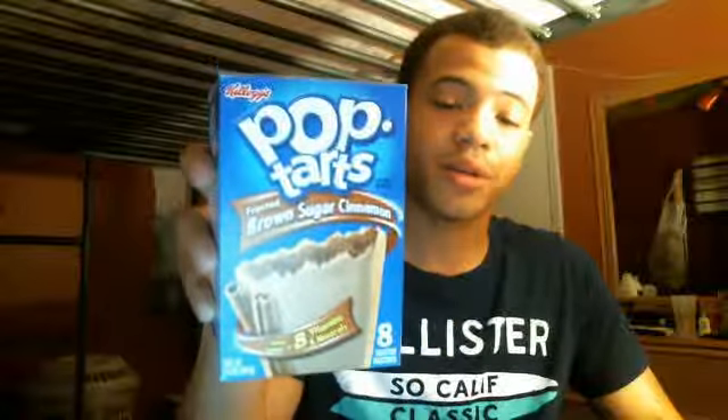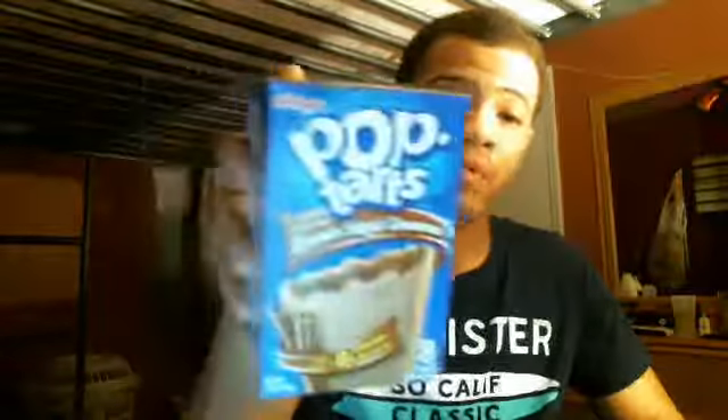Brown sugar Pop Tarts — there's a lot of Pop Tarts out there. These are brown sugar Pop Tarts, brown cinnamon, brown sugar, cinnamon Pop Tarts. Yeah, good source of vitamins, vitamin A. Get this at the store, comment on my videos, tell me what y'all think about Pop Tarts.